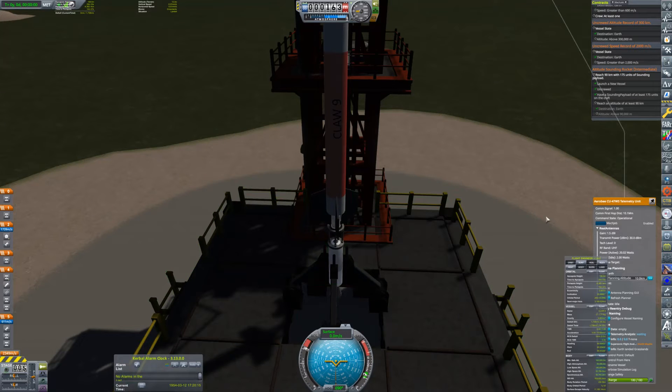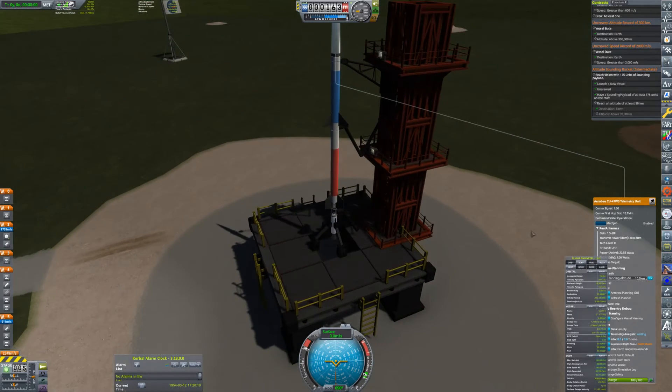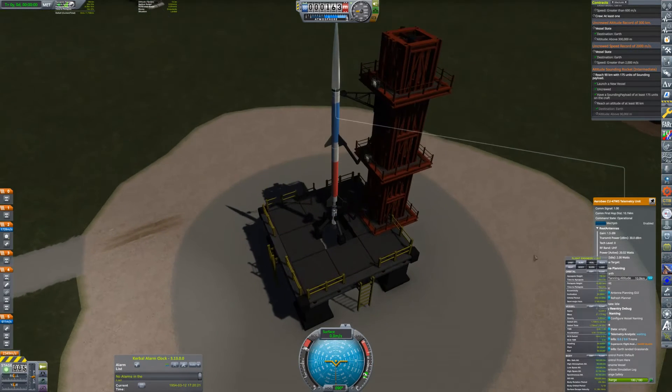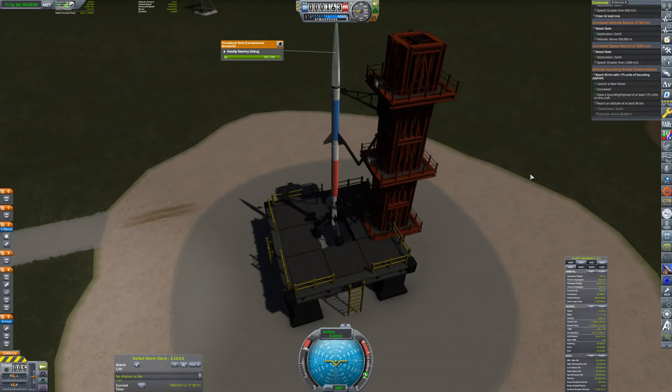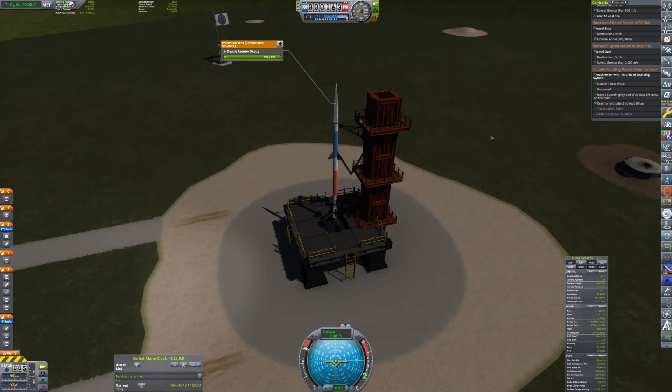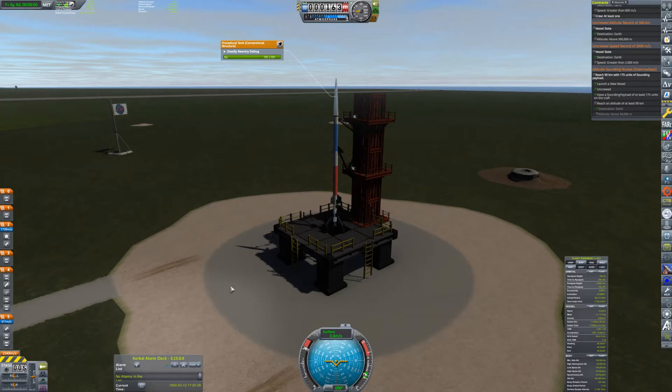March 12, 1954 — Claw 9 on the pad in Texas. On board is a military package that weighs 175 units, a sounding mission. We have to get it up to a minimum of 90 kilometers, which shouldn't be a problem. We had a good run on the first test of this rocket system.